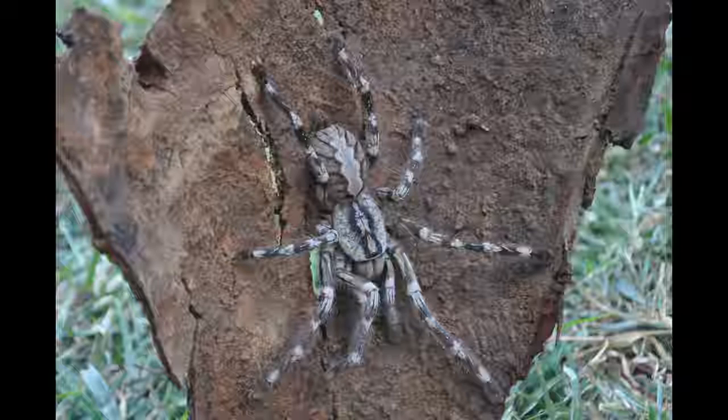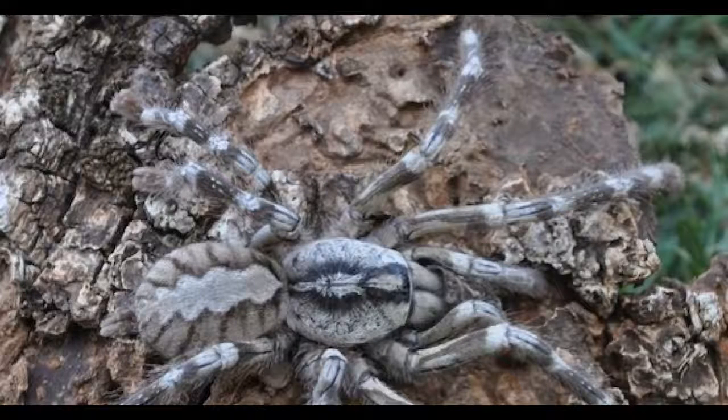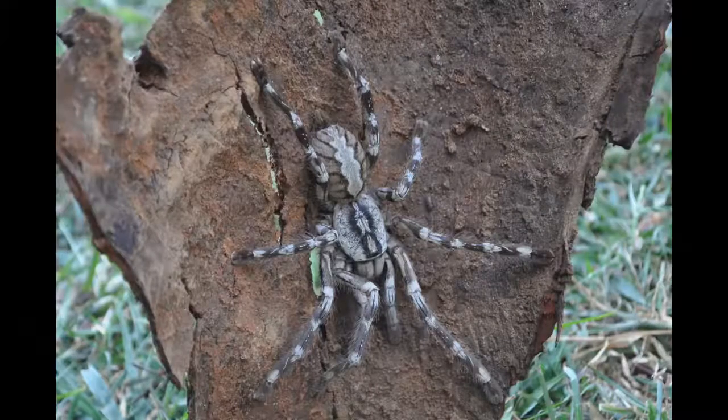Number two on the list was recently discovered in 2009 in Sri Lanka. The leg span is long at eight inches and it has a very unique marking with a pink and gray band on its abdomen. This spider can be found under fallen trees and rocks and they are regularly noted sneaking into people's homes. If you plan on visiting Sri Lanka or the surrounding areas, you may get a surprise visit from this spider.